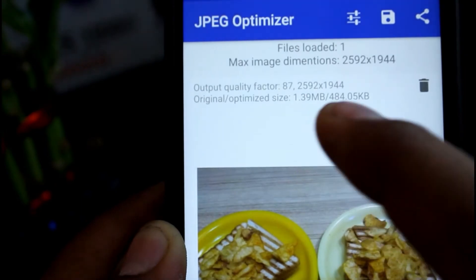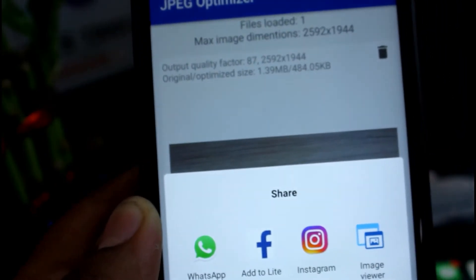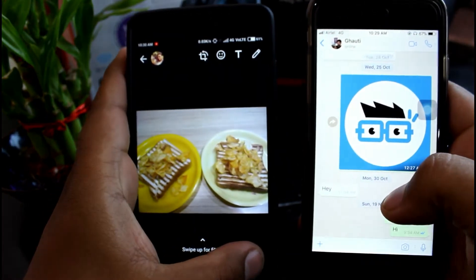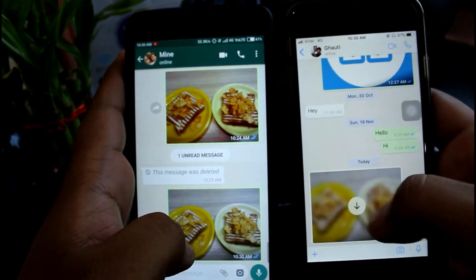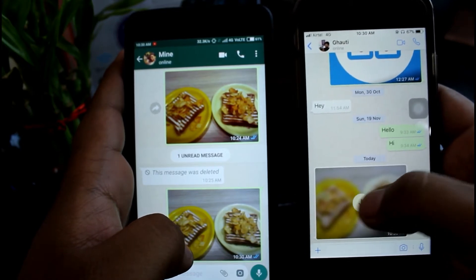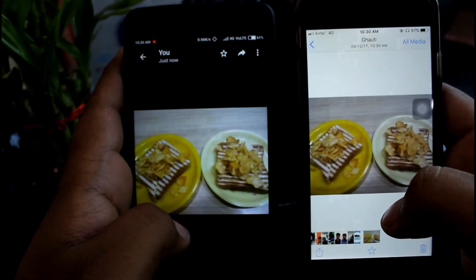Let me share this over WhatsApp. There is a belief that when we share images over WhatsApp, it reduces the pixel density, hence making it lose its quality. Let's check that too. Here I don't see any difference between the original image and the compressed image when even sent over WhatsApp. Definitely a cool app to try out.